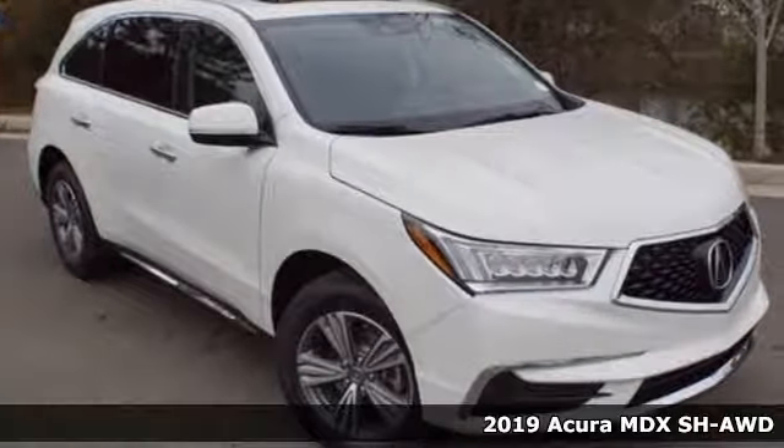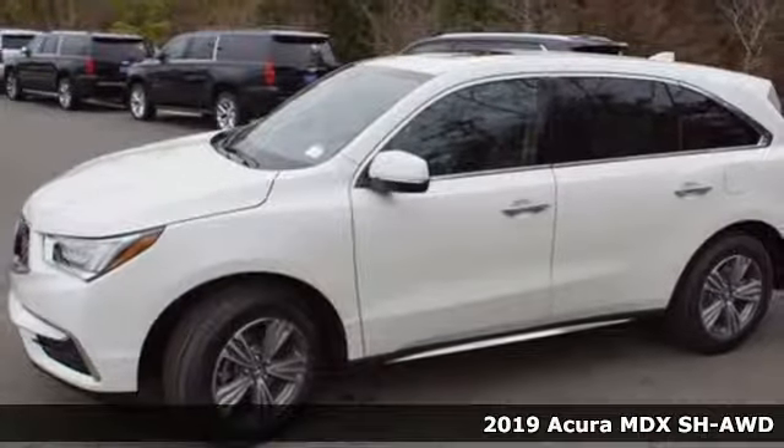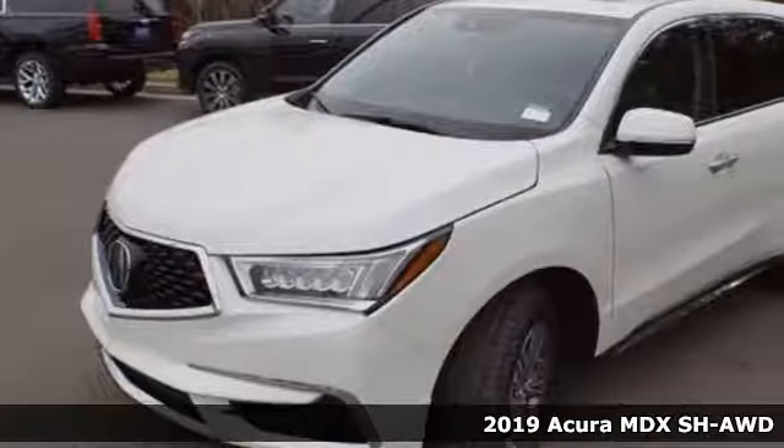Here's a new 2019 Acura MDX. Inspired by your high standards, this is one of the world's smartest SUVs.